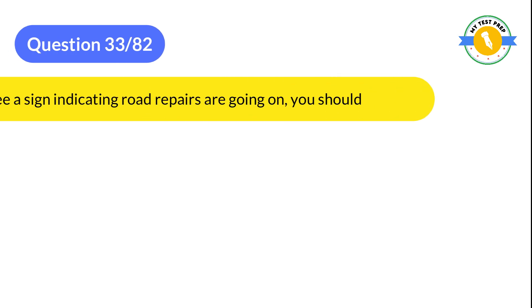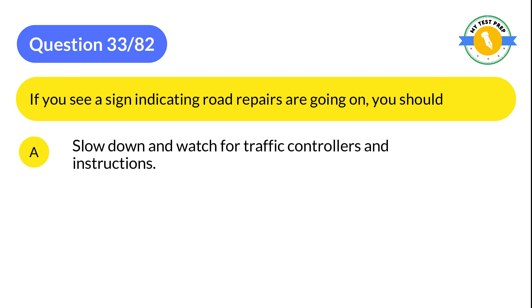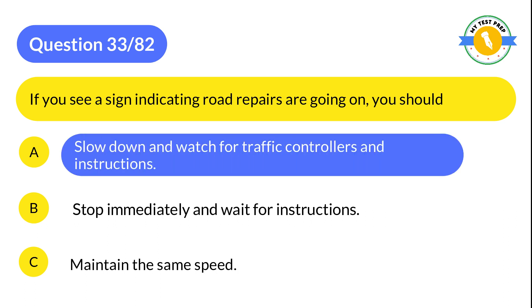Question 33: If you see a sign indicating road repairs are going on, you should: A: Slow down and watch for traffic controllers and instructions. B: Stop immediately and wait for instructions. C: Maintain the same speed. The correct answer is A: Slow down and watch for traffic controllers and instructions.